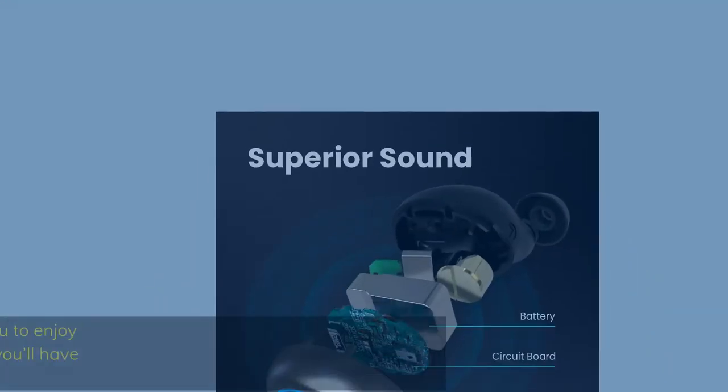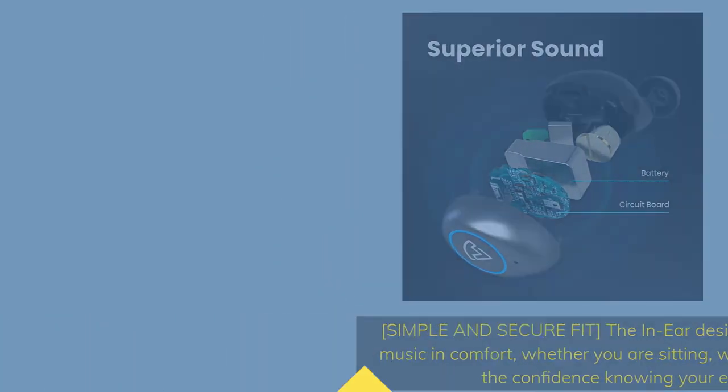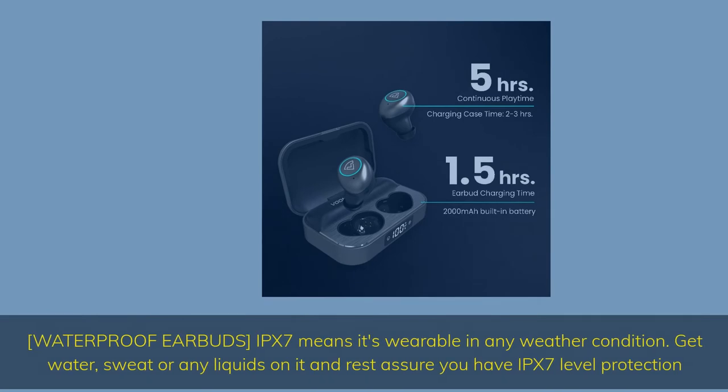Number 2: Incredible Sound. Simple and secure fit — the in-ear design was specifically made for you to enjoy music in comfort. Whether you are sitting, walking, running, or working out, you'll have the confidence knowing your earbuds will perform with you. IPX7 waterproof means it's wearable in any weather condition — get water, sweat, or any liquids on it and rest assured you have IPX7 level protection.